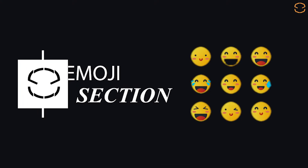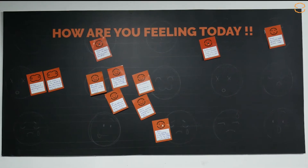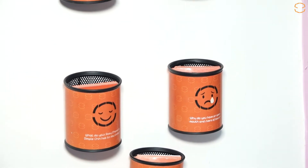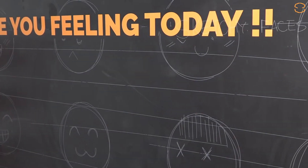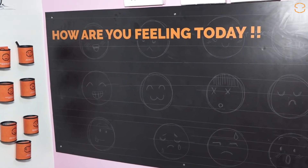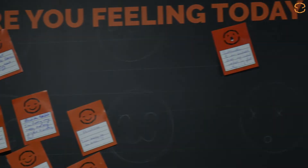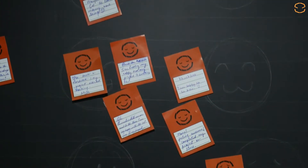Emoji Section: What you feel is what you let out in your work on a project. This section is created to learn about the emotions of the kids. They share their emotions after working on their project — whether they are happy for completing the project with excellence, upset for making a minor mistake, or angry for not getting it right at all.